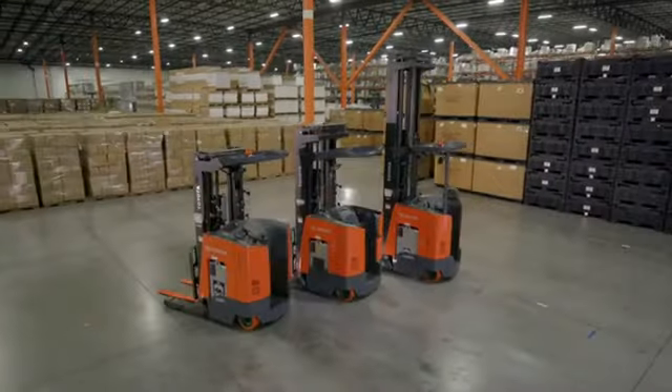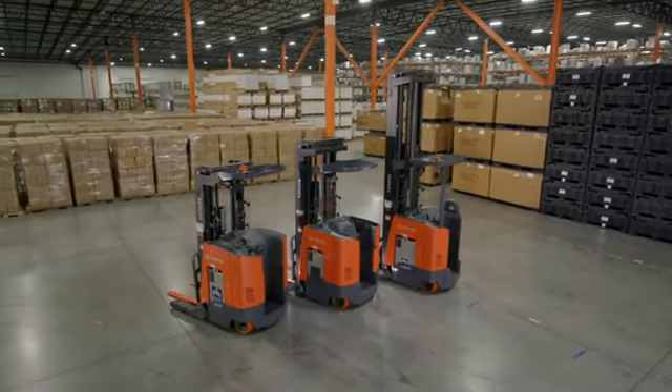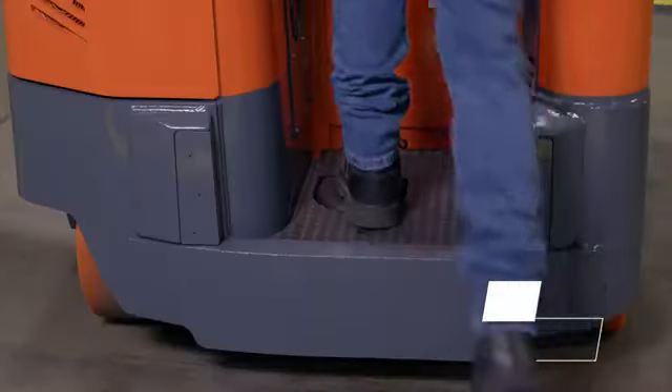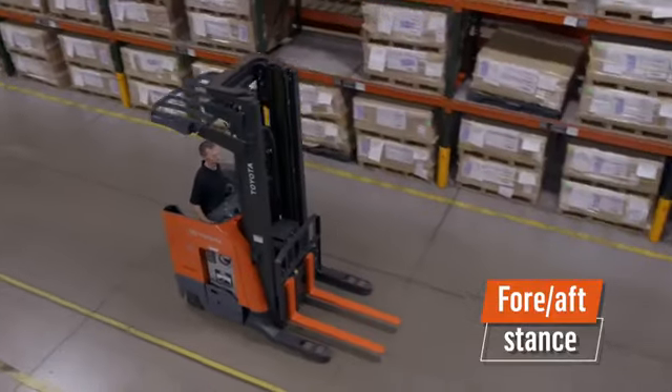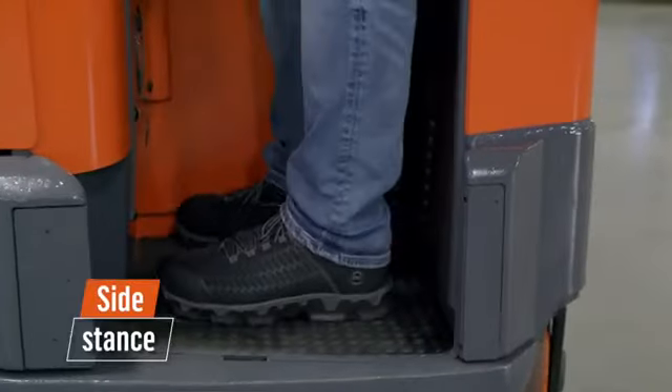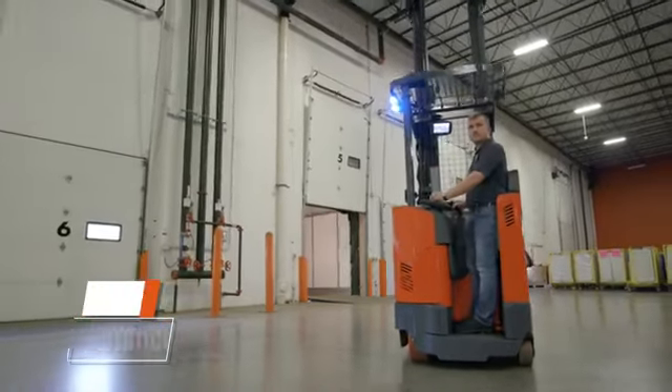The Toyota Reach Truck offers two operational stances, allowing you to choose the one that best fits your needs: the fore-aft stance, where the operator faces toward the direction of travel, and the side stance, in which an operator stands parallel to the direction of travel.